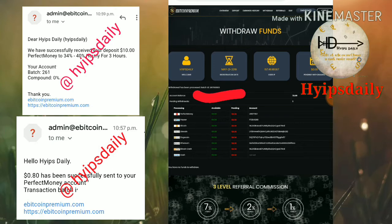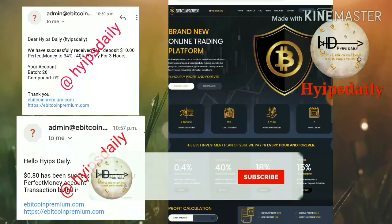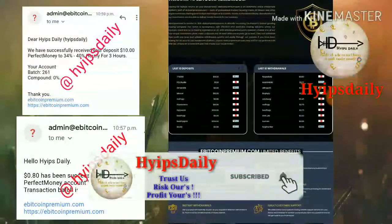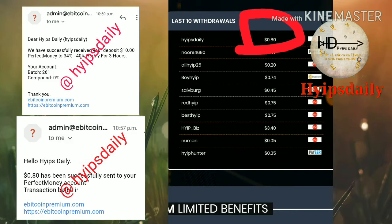My withdrawal was processed successfully. You can see the batch ID was generated — this means the site is currently paying. You can also see it on the latest withdrawal page. Here you can see I just recently withdrew 80 cents, and you can see my username HypesJd.